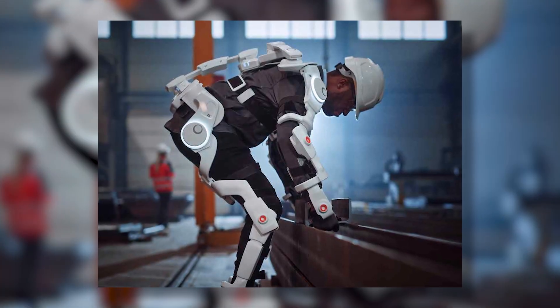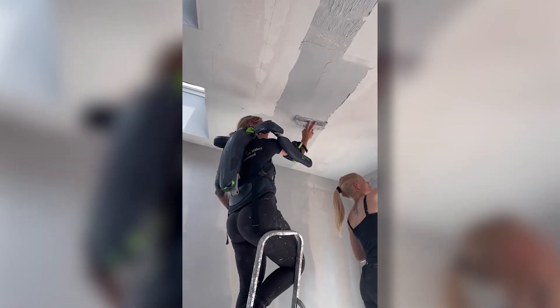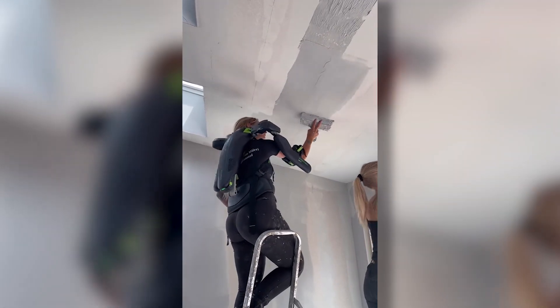Rock may be tough, but this worker's skills are tougher. Meanwhile, these guys went ahead and split what appears to be an entire mountain.